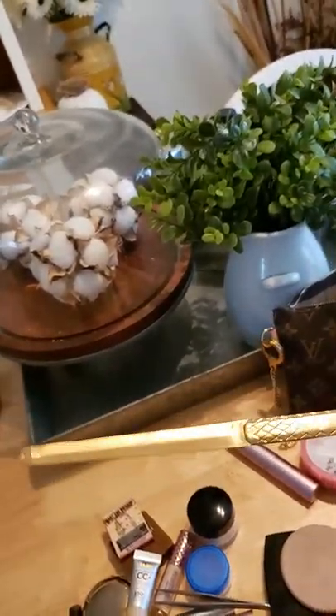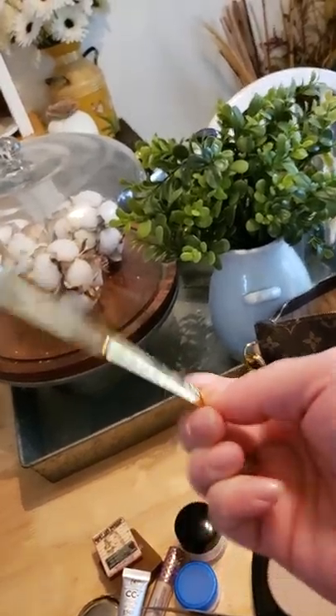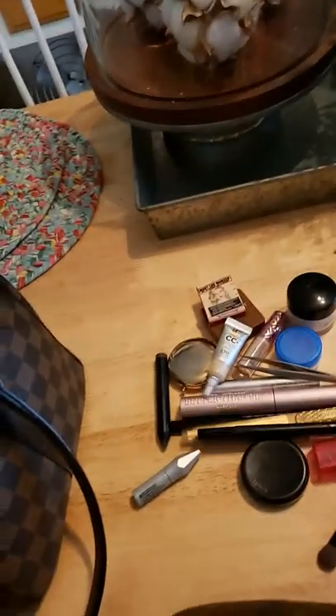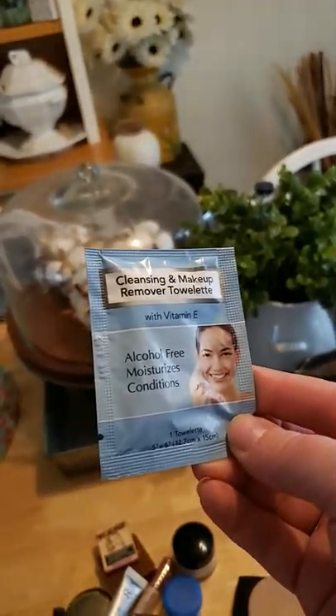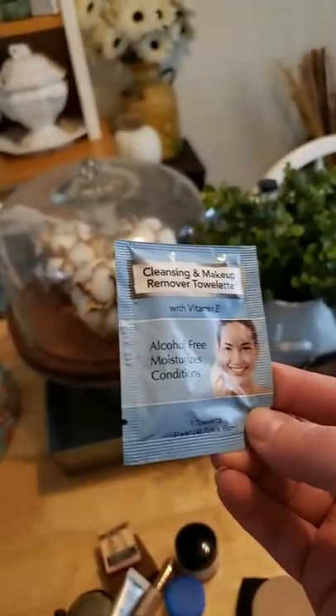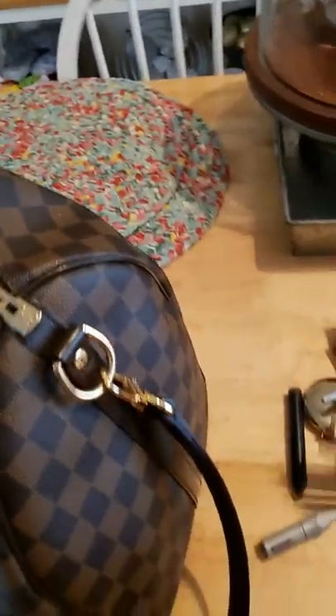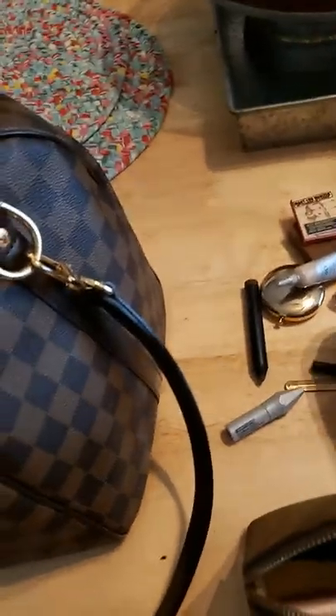I have a Revlon reusable nail file that you can wash and reuse. I don't get my nails done as often as I should, but I keep it in case I break a nail. The last thing in the cosmetic case is a makeup remover towelette — perfect for emergencies when you want to take your makeup off and you're not near a sink. I always refill it when I need to. Now I'll put it all back in the case.